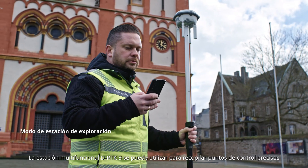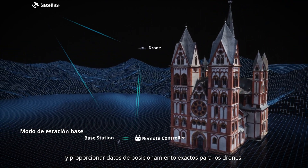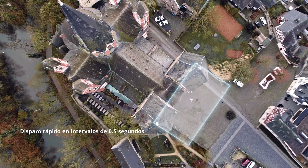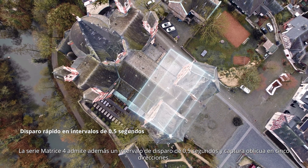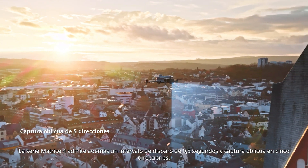The DRTK 3 multi-functional station can be used to collect precise control points and provide accurate positioning data for drones. The Matrice IV series also supports 0.5-second shooting interval and 5-directional oblique capture.